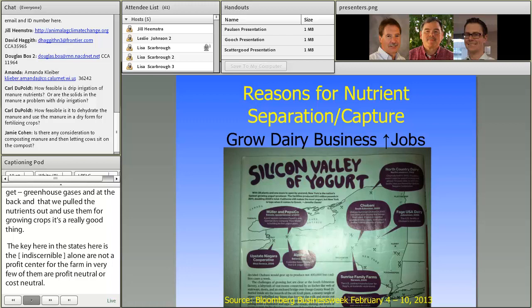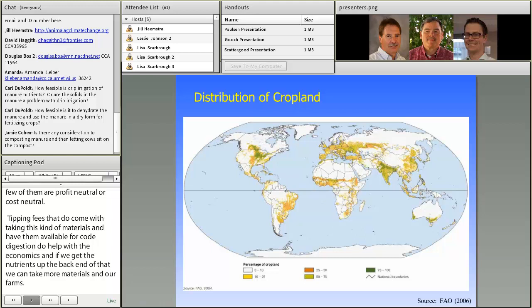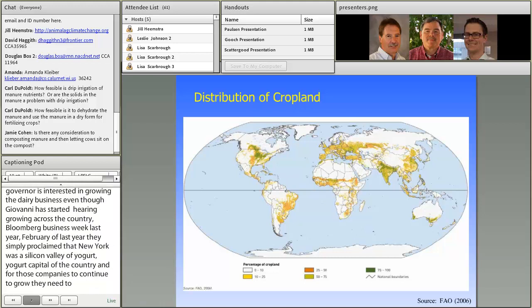In New York State, the governor is interested in growing the dairy business. Many of you know that Chobani started here and has grown across the country. Bloomberg Businessweek proclaimed New York the yogurt capital of the country — the Silicon Valley of yogurt. For those companies to continue to grow they need a reliable supply of milk, and there is opportunity for that. Nutrient management is important to making sure that growth continues, and as time goes on we'll see more and more need for extracting nutrients so the industry can grow further.